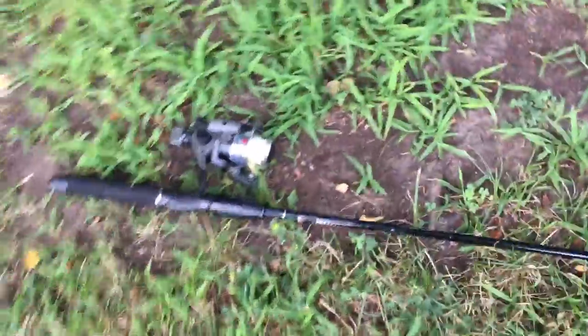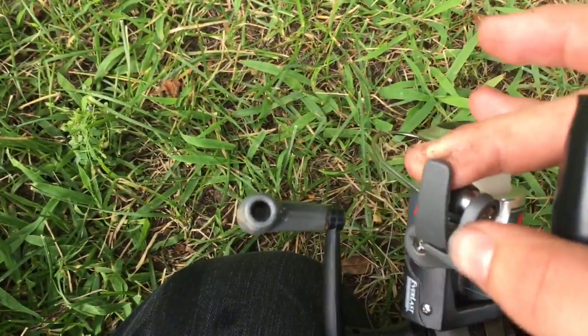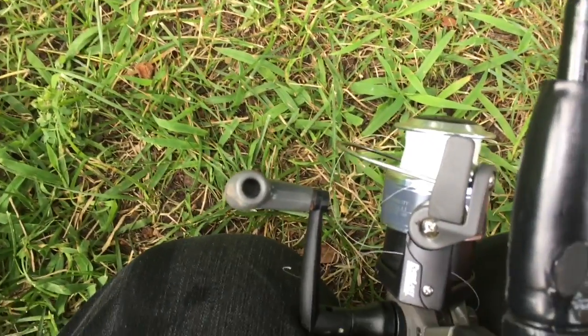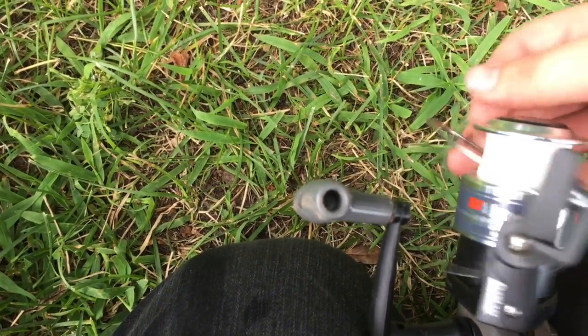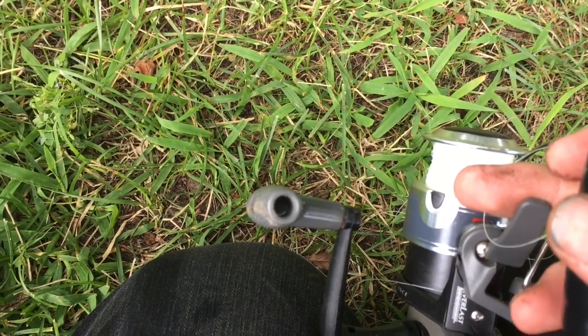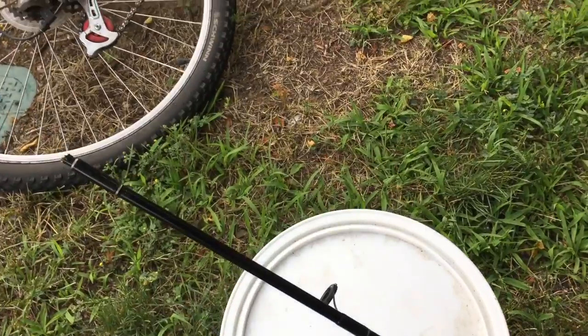Before I stop the video, I wanted to show one feature on this rod — even though it's a piece of crap. This piece on the reel: you flip this plastic piece, it flips open and you can pull the line out, then flip it back. It's easier because you can use it one-handed — just grab the line, pull it in, flip it, and you're set to cast. I wish they incorporated that into better rods like Shakespeare. Make sure to leave a like and subscribe to the channel, and I'll catch you on the flip side.